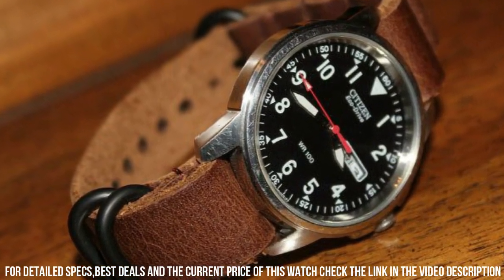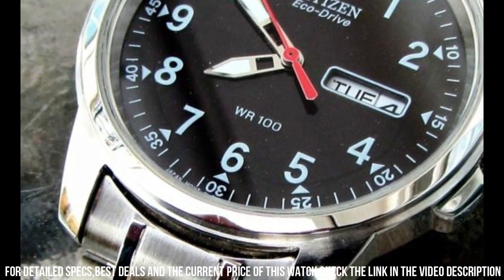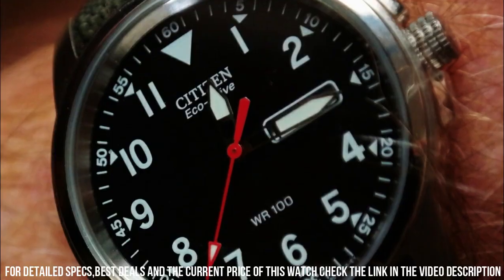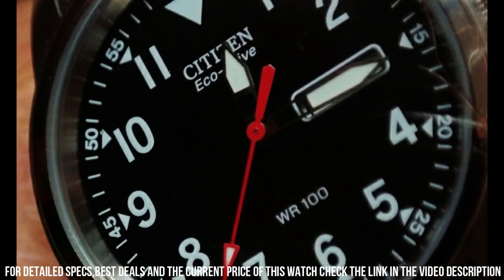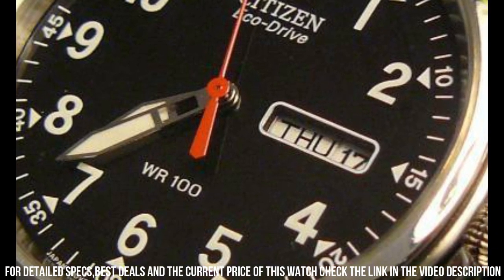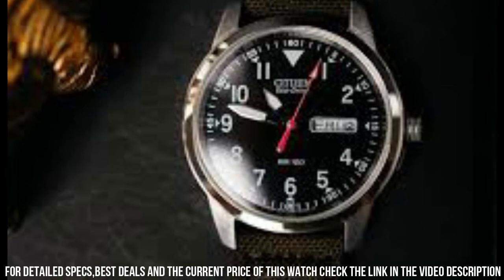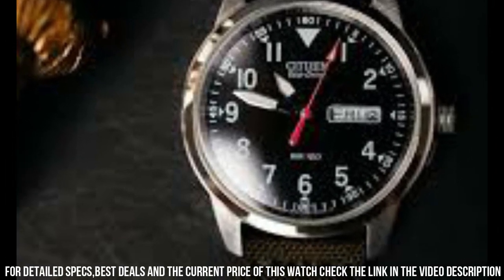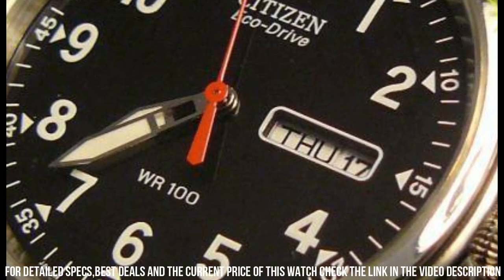Band color: green. Dial color: black. Bezel material: stainless steel. Calendar: day, date. Special features: day date, luminous hands, Arabic numerals, stainless steel. Movement: Japanese quartz. Water resistant depth: 330 feet. This tactical watch is water resistant to 10 ATM, 100 meters.